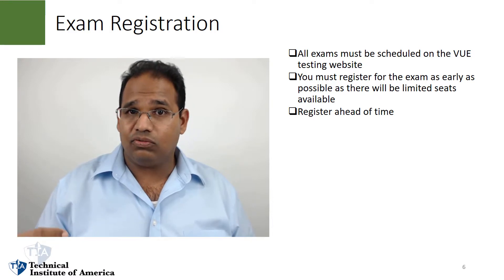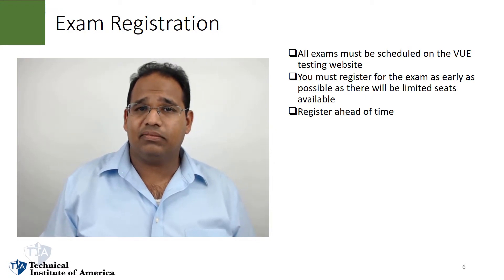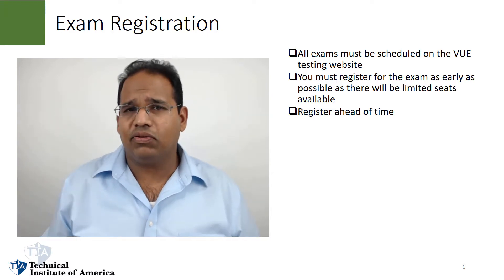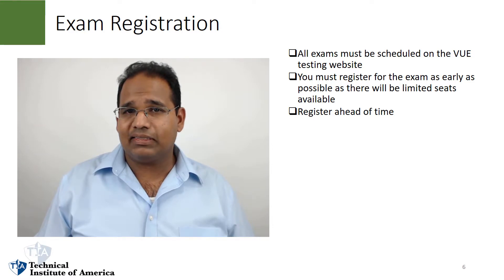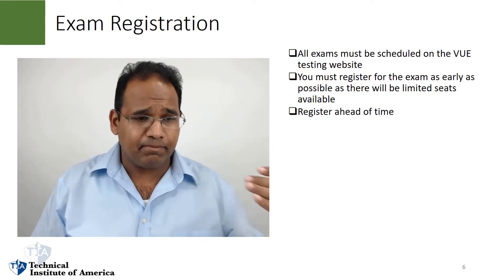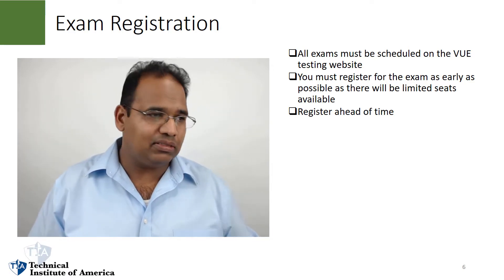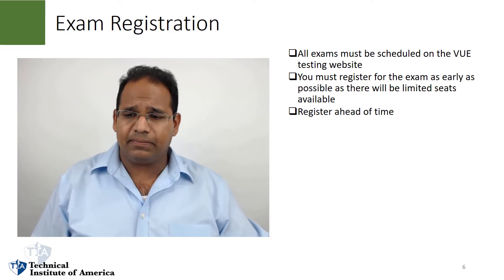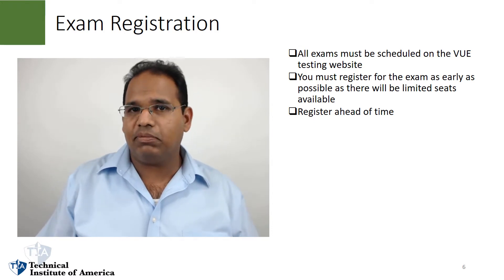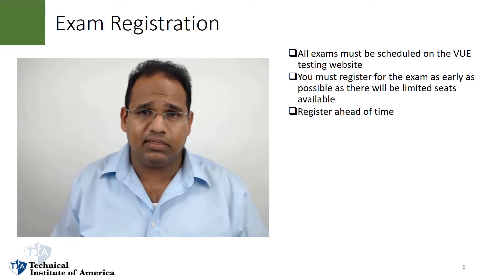I want you to go out and register for the test right now. When this video is done, don't go to the next video — go to Pearson VUE and register. As for when to schedule it: most of my students average about two weeks. If you have a strong security or technical background — maybe Security+ and CCNA certified — maybe three weeks. If your background isn't as strong, maybe four or five weeks. But no more than six weeks — I tell all my students that.